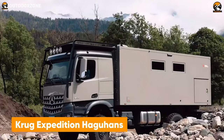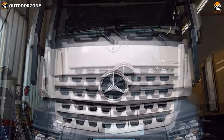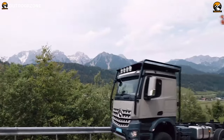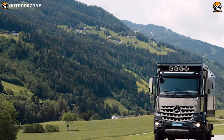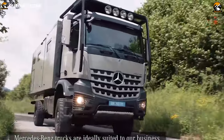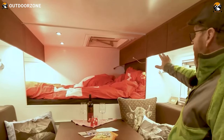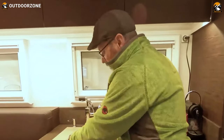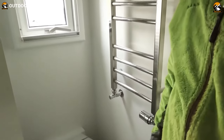Austrian company Krug Expedition made the Haguhans for a more balanced and controlled drive over the harshest trail. Featuring the legendary Mercedes-Benz Arocs as its base vehicle, this adventure truck is more dependable on trickier trails. With its 4x4 drivetrain and formidable off-road performance, it provides better control regardless of the terrain. Stepping inside, this vehicle has ample living space to make anyone feel comfortable after a long, tiring drive. A full kitchenette, proper bathroom, queen-sized bed, and dedicated lounge area ensure quality time in the wilderness.